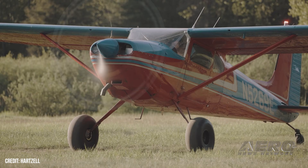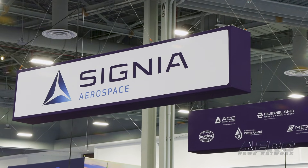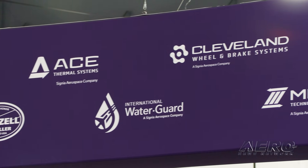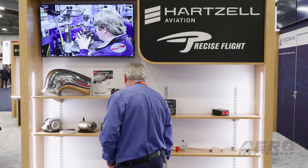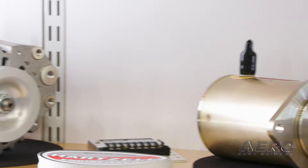Previously, prior to the acquisition by Signia, we were Hartzell Aviation — and Hartzell Aviation still exists as part of the Signia Aerospace Group. On the Hartzell Propeller side, we've got great propeller technology and governor technology for the propeller and engine system. With our sister companies at Hartzell Aviation, you've got great access to engine accessories — starters, alternators, magnetos, and all those sorts of things from Hartzell Engine Tech — and Hartzell Aerospace Welding does engine mounts and exhaust stacks.